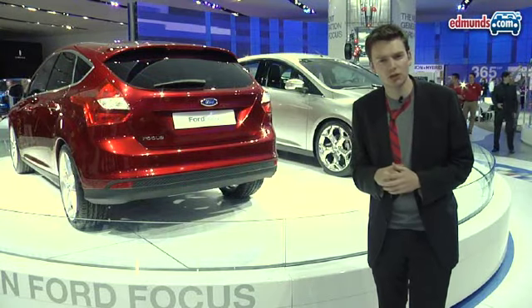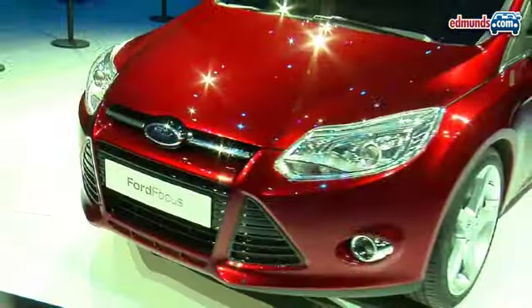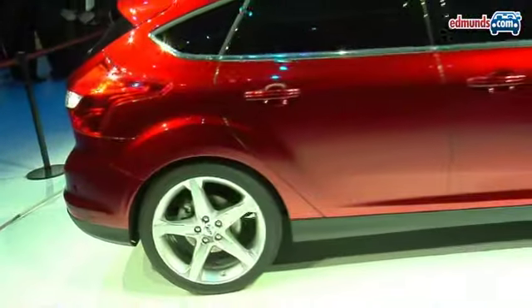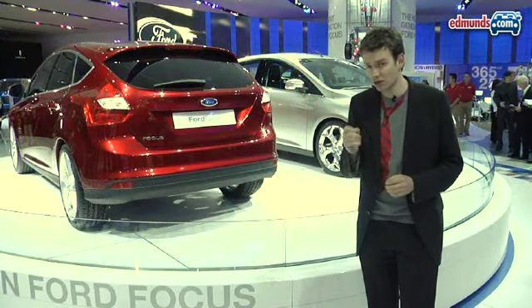Ford's been full of good news stories of late and their optimistic mood continued here in Detroit. Just look at the confidence of this stand. This is their show star, the new Focus — a car with global aspirations that hits the US in early 2011. Ford says it's all about downsizing size, but not aspirations. And when you take a look at it, it's hard not to agree.